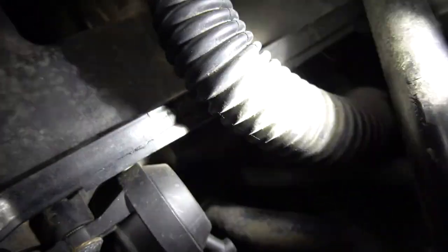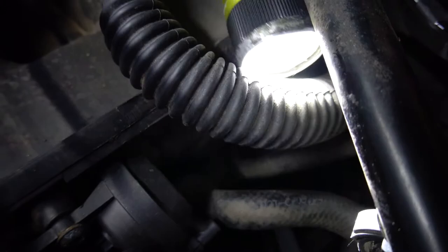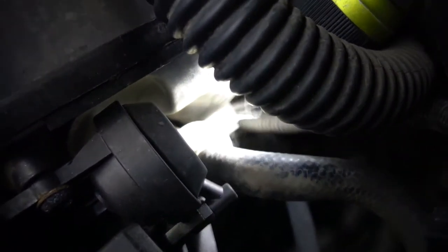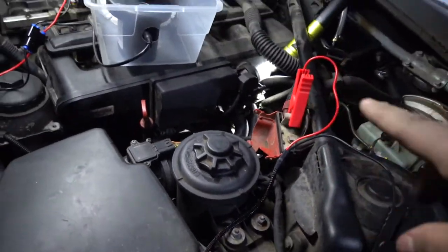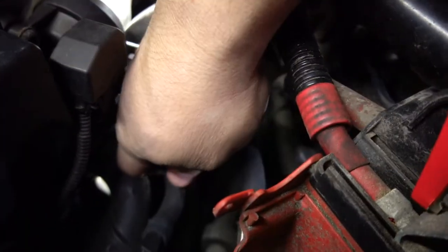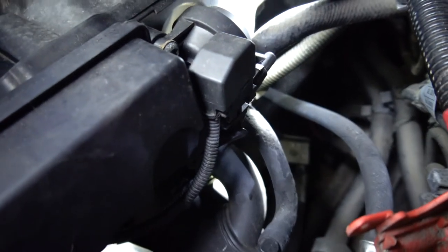I am seeing a leak from this fitting right here. Every time I turn the smoke machine on, look — it just starts flowing out of there. Something is leaking — it's from this hose, or it could be from this one nearby. I'm going to take all of this apart and replace any hoses I can. This one right here feels super brittle, so it might be this one.